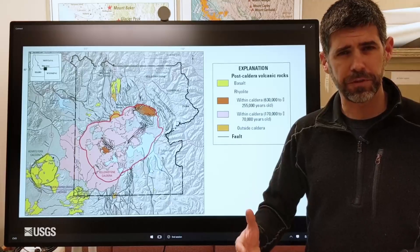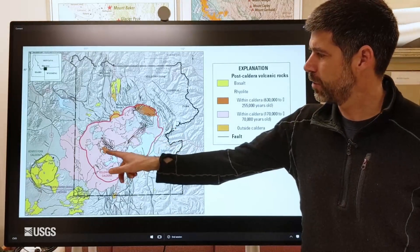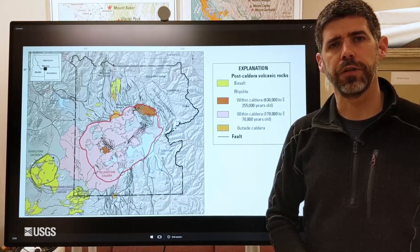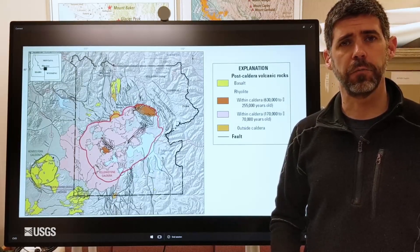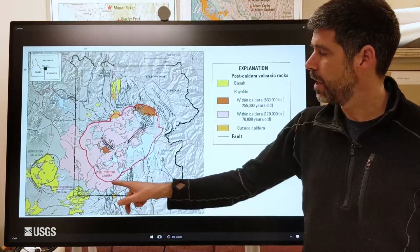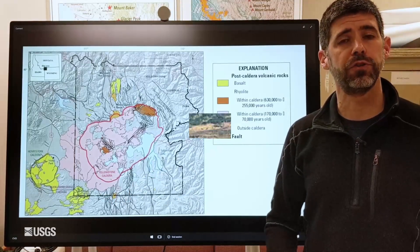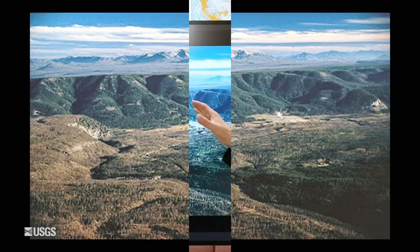One episode ran from the time of the explosion until about 250,000 years ago, producing the orange lava flows you see here — one in the canyon area and one on the west side of the caldera. Then there was a much more voluminous period of lava flow activity from about 170,000 years ago to 70,000 years ago, resulting in all the pink lava flows shown here. The youngest is in the southwest corner of the park: the Pitchstone Plateau Flow.